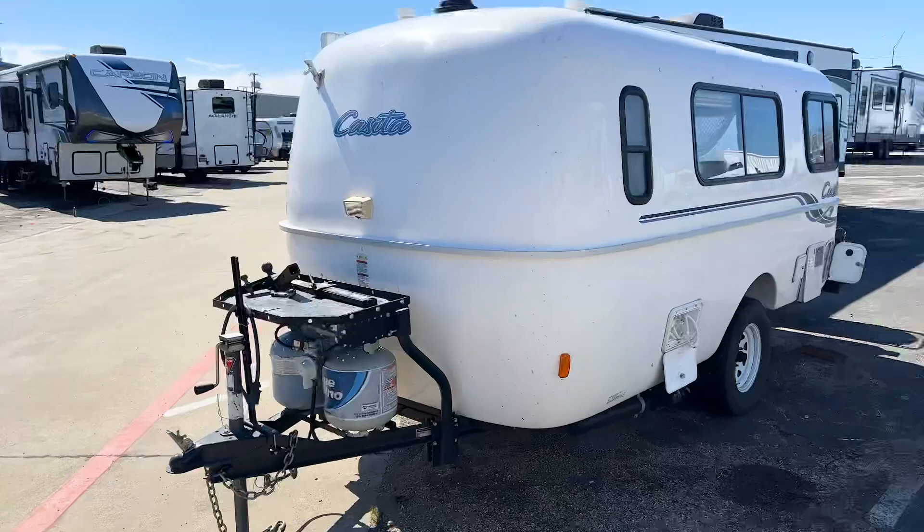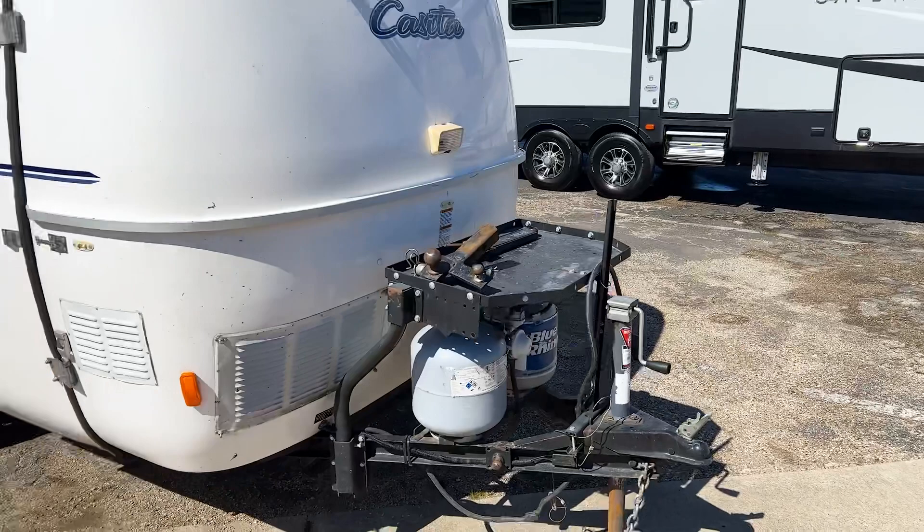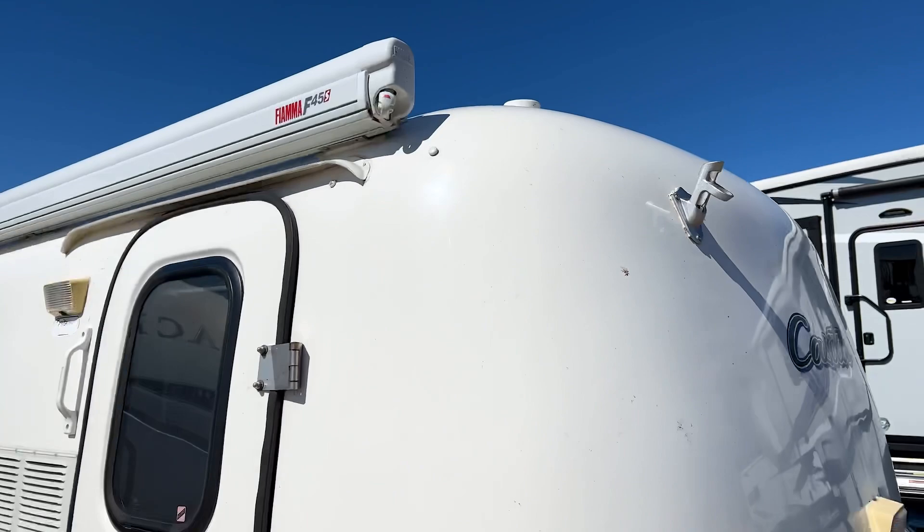Coming around, you have some outdoor lights, a nice little storage rack where you can strap things in for transport, and a flagpole where you can put a flag on your trailer. There's also another light on the outside.